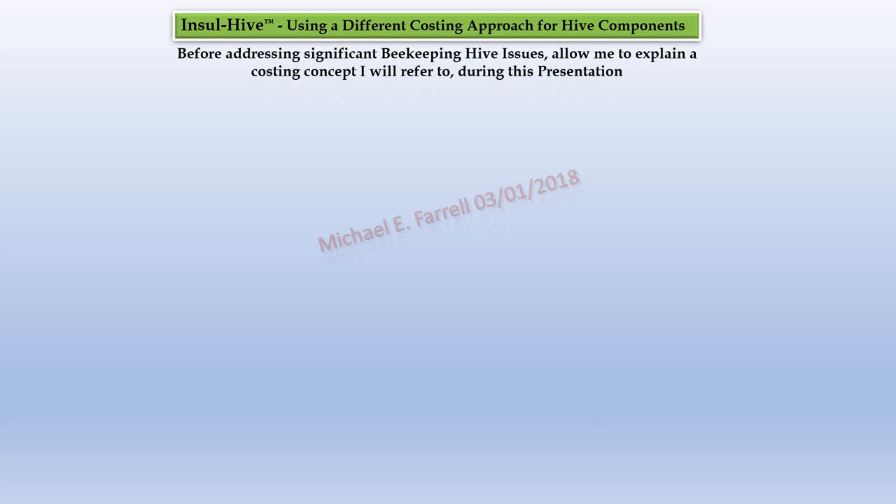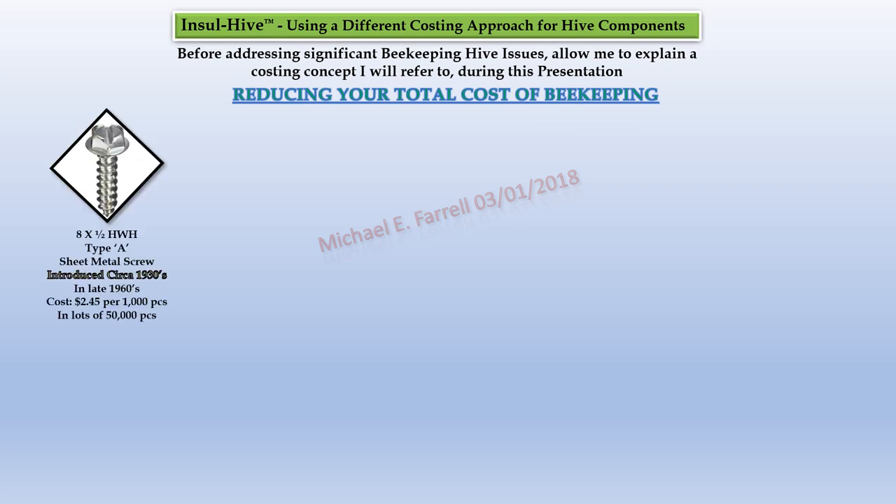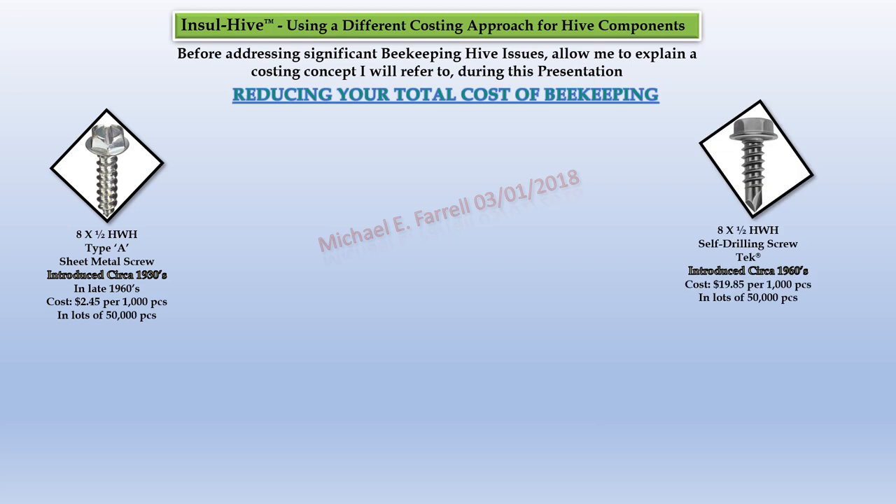Before addressing significant beekeeping hive issues, allow me to explain a costing concept I will refer to during this presentation — reducing your total cost of beekeeping. On the left side of the slide you'll see an 8x1/2 hex washer head Type A sheet metal screw. It was introduced in the 1930s. Its cost in the 1960s was $2.45 per 1,000 pieces in lot sizes of 50,000 pieces. On the right you see the same screw but with a soft drilling point — introduced in the 1960s at $19.85 per 1,000 pieces, 810% more than the Type A screw.